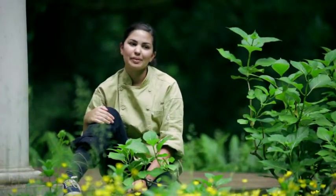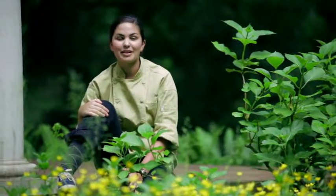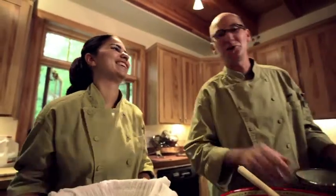Everyone growing up is embarrassed by their parents, and my parents are especially embarrassing, but because they're so embarrassing, I just got over it. We have our differences occasionally.